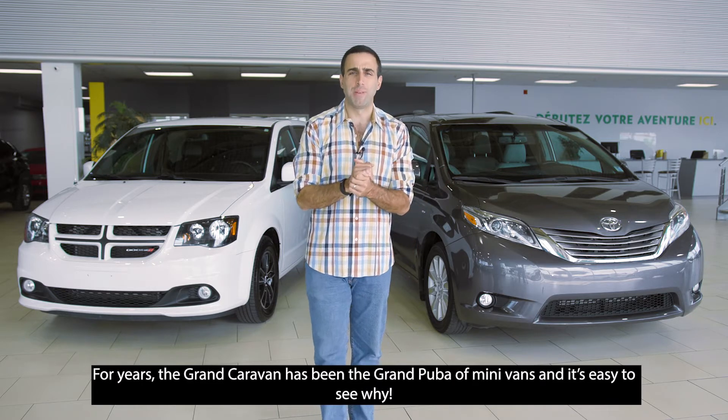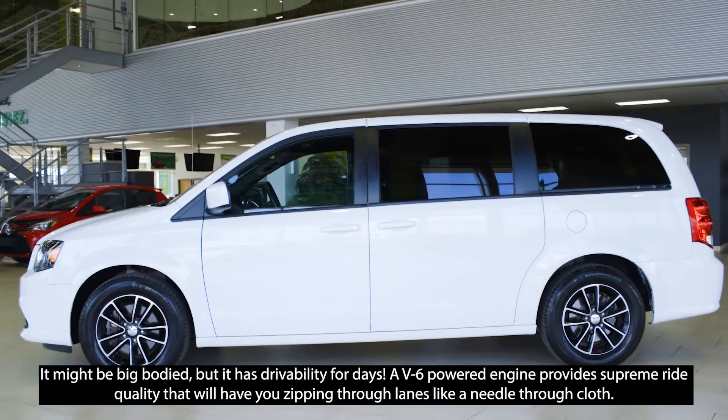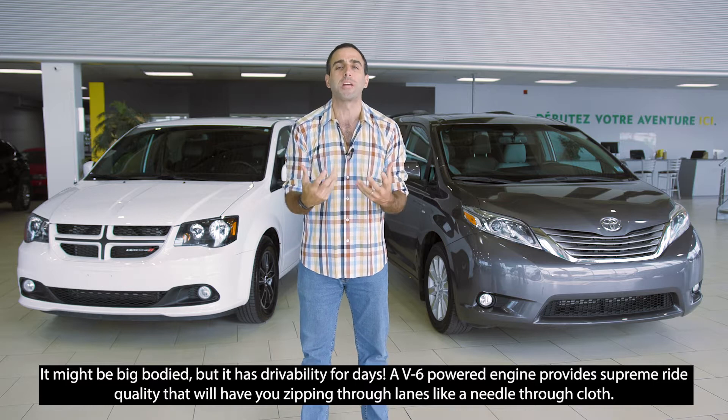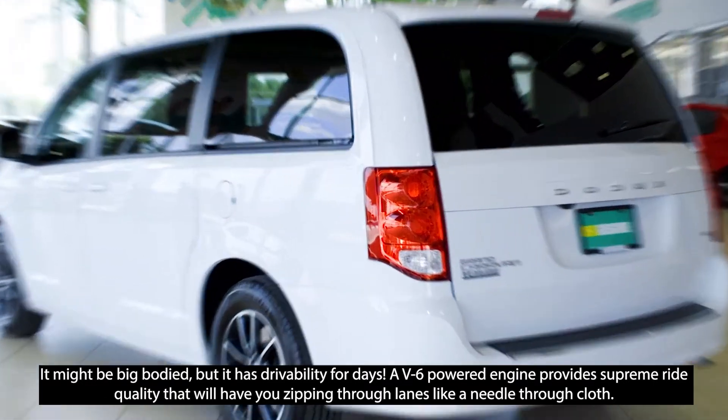For years, the Grand Caravan has been the grand poobah of minivans, and it's easy to see why. Now, it might be big-body, but it has drivability for days. A V6-powered engine provides supreme ride quality that will leave you zipping through lanes like a needle through cloth.